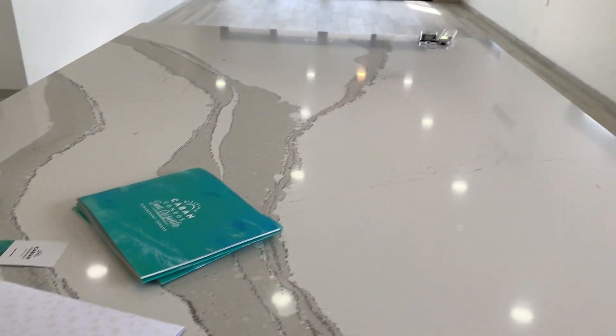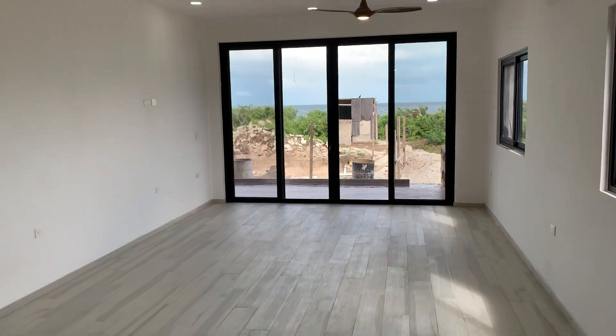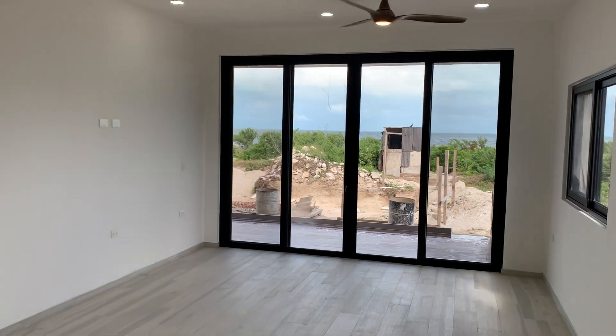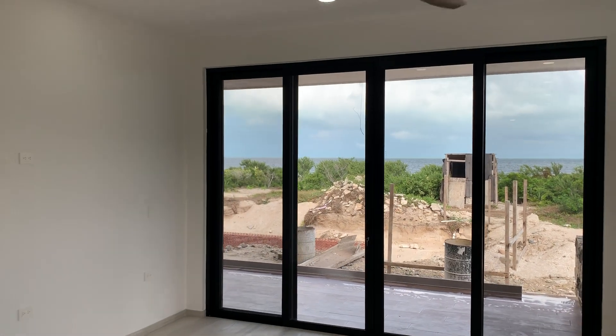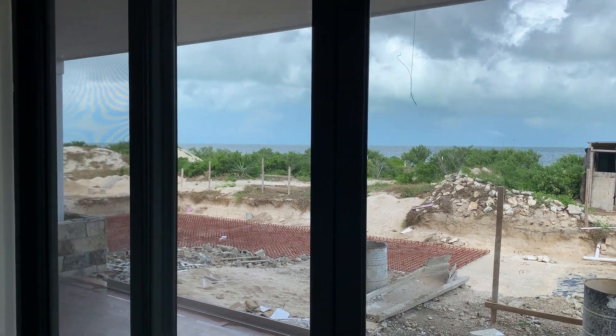Live your dream oceanfront — this is a ground floor model unit. You can see the ocean there and the pool. We're just starting the pool here now. Let's have a look into the master bedroom.